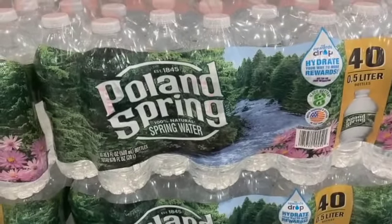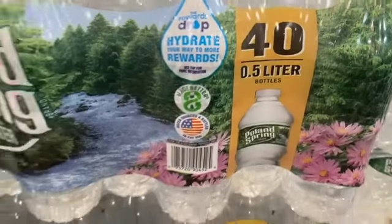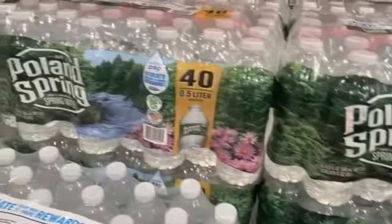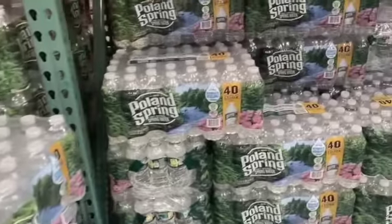40-count 16.9-ounce bottles of Poland Spring Water, $6.49, save $1.50, $4.99.